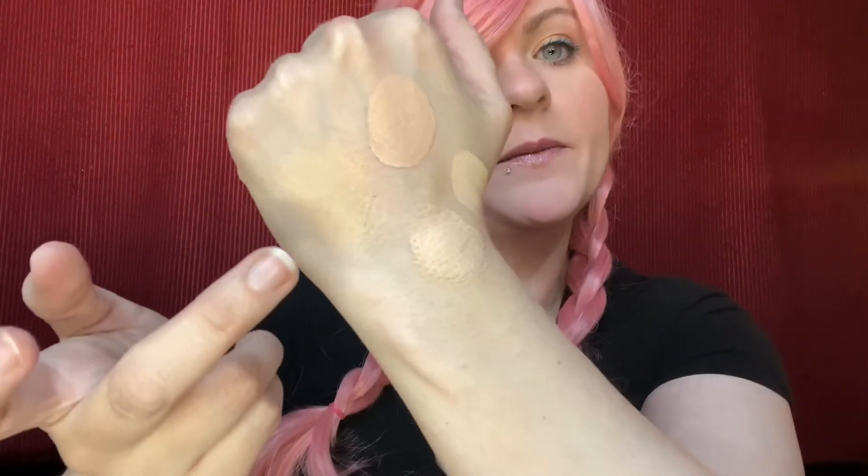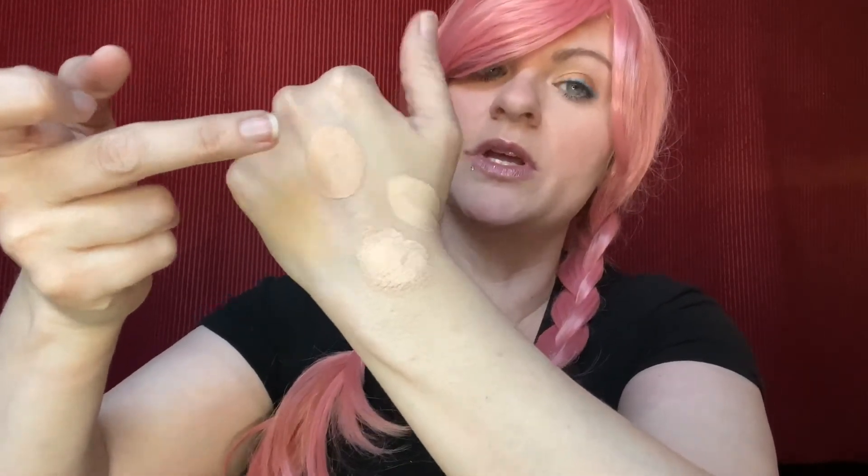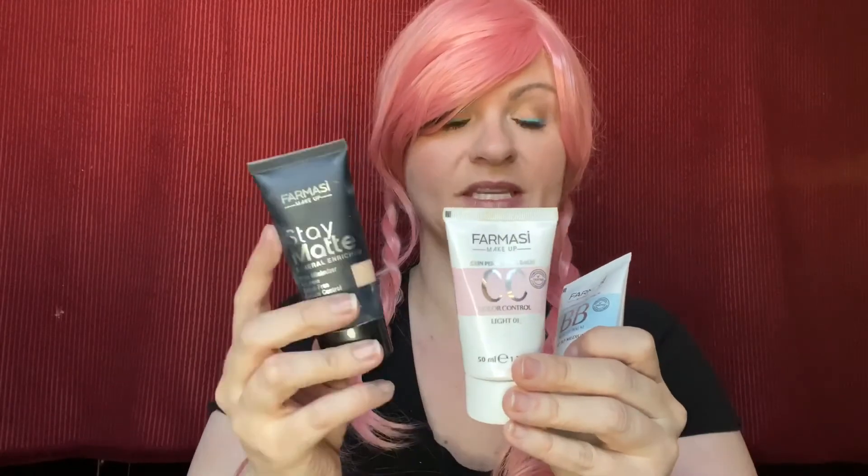So the Pata and the BB — like I said, those were a shade too dark from what I typically would use. The CC and the Stay Mat — they're all good, there you have it. That is my opinion on the four that I've tried. I don't necessarily have a favorite, but these are the two I use most often: the Stay Mat and the CC cream. I hope this was informative for you and I hope you all have a good day.